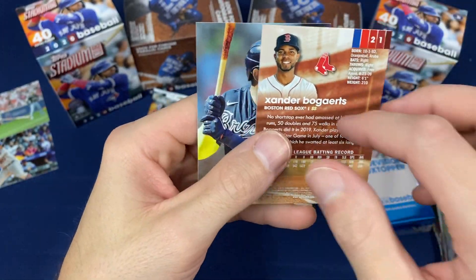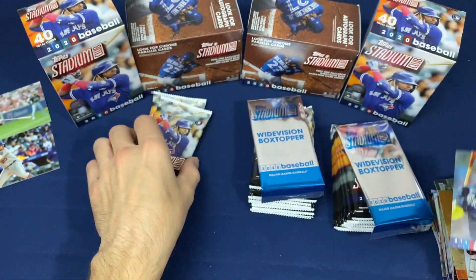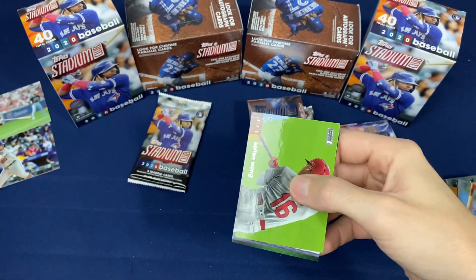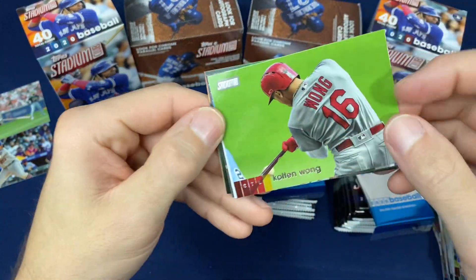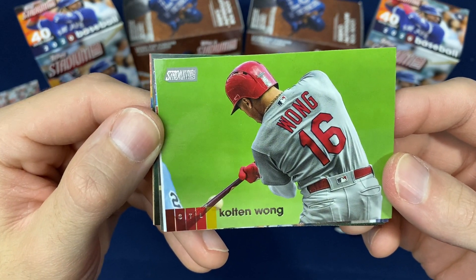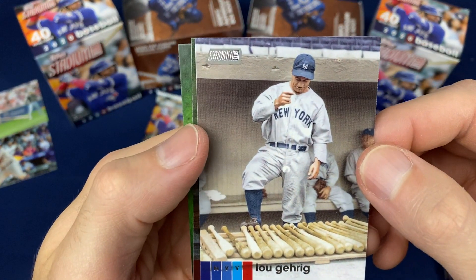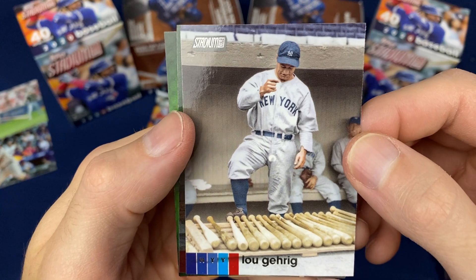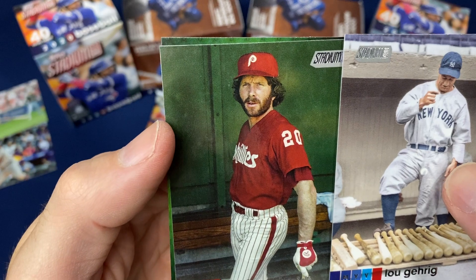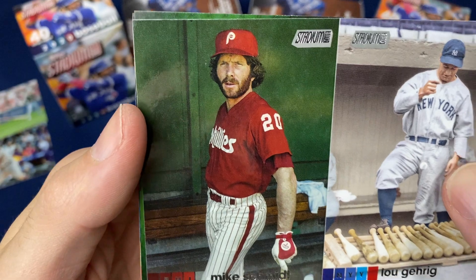Unique shot there — he's under Bogaerts' red. Ozuna in a Braves jersey. Kolten Wong — that looks like a Panini shot right there. Got a Lou Gehrig. That's a 1983 Mike Schmidt probably right there.